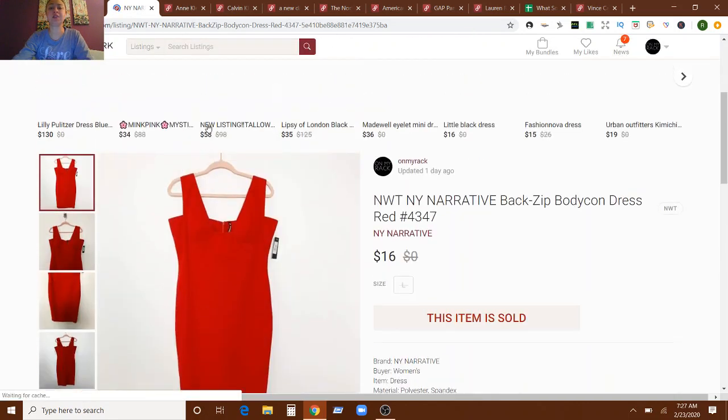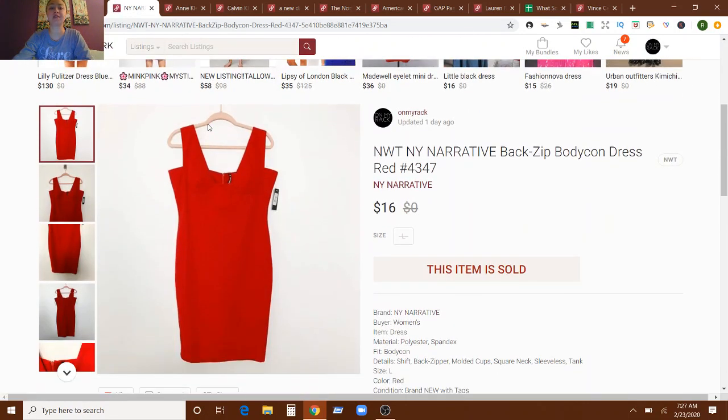This next item is a new with tags New York Narrative bodycon dress, and it sold for $16. It is new with tags. I did not know this brand, so I'm assuming it's just some boutique brand. I will be honest — I did not do a lot of research on it. However, this came from the Ross big clearance haul that I did. I got over 150 items from multiple Ross stores, brand new with tags, on average about $2.41. So even though this wasn't the biggest flip, I've included a lot of those items in my reseller boxes, and I've also sold a good amount of them. You'll see a few of them here.